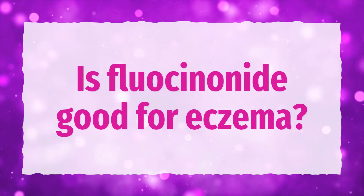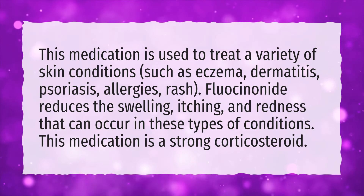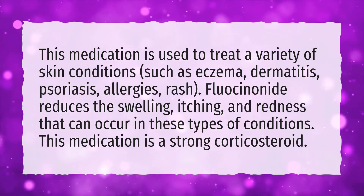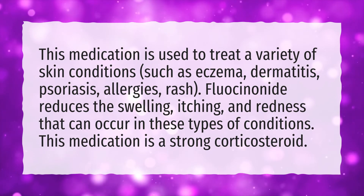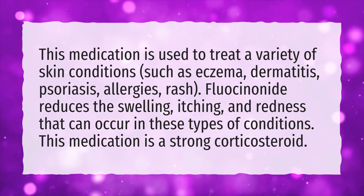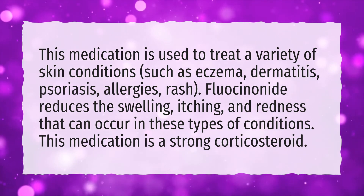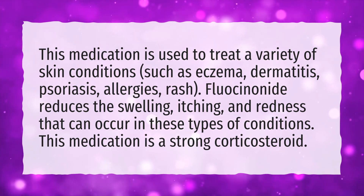Is fluocinonide good for eczema? This medication is used to treat a variety of skin conditions such as eczema, dermatitis, psoriasis, allergies, and rash. Fluocinonide reduces the swelling, itching, and redness that can occur in these types of conditions. This medication is a strong corticosteroid.